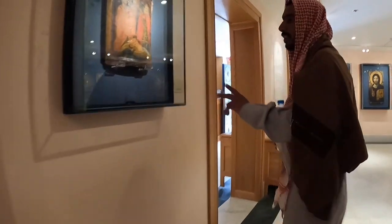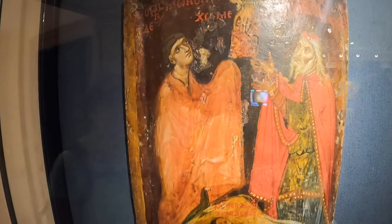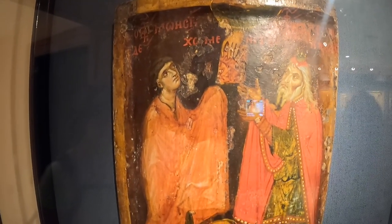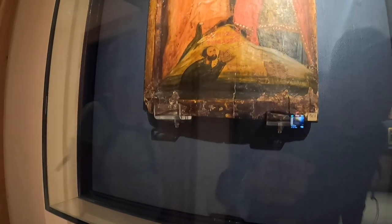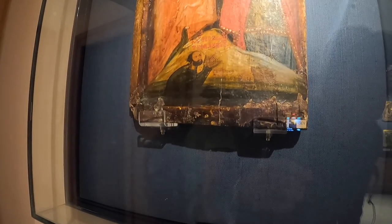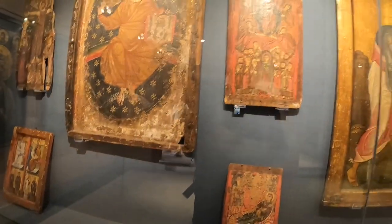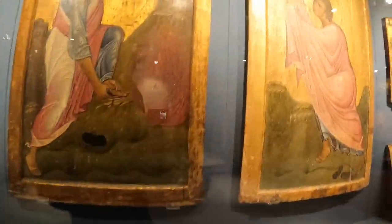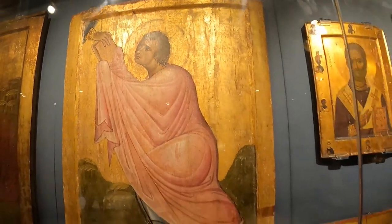Without a doubt, the most beautiful display shows part of the monastery's icon collection. Half of the world's Byzantine icons are here in Sinai. The icons survived because of the remote location of the monastery, the devotion of the monks, and the dry climate of the desert.